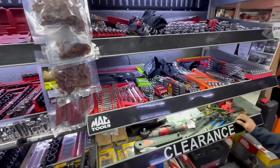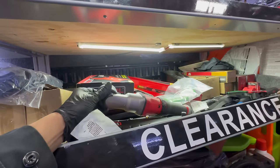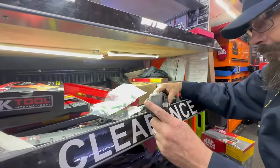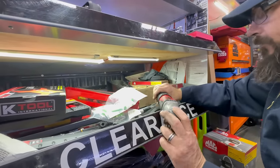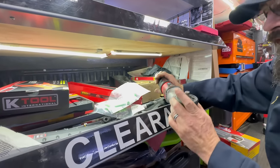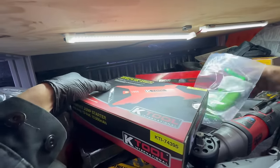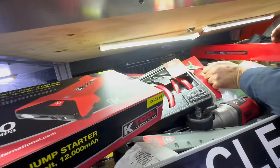Girl Scout cookies — that thing was sweet yesterday, quite a few people were interested in it. Nice impact, ratchet, pneumatic — pretty strong. Then there's these K-Tool compact jump starters, that's pretty cool, nice little ones.